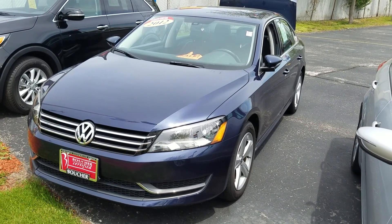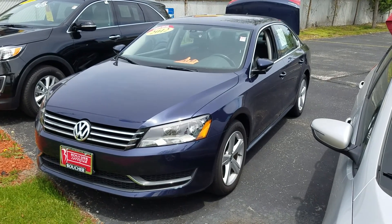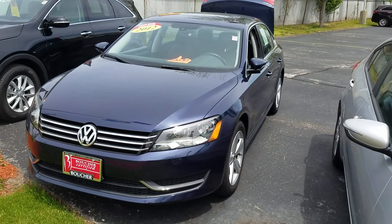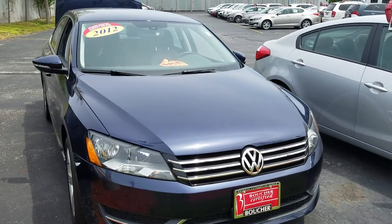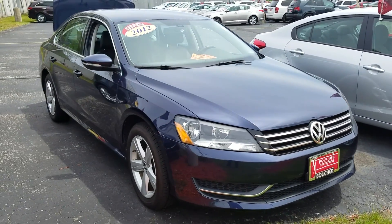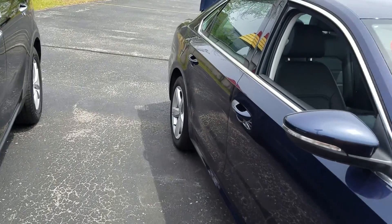Ron, I want to thank you for your interest in the 2012 Volkswagen Passat. As you can see, it's a very nice vehicle. The vehicle's been fully inspected by our certified technicians, does come with a Carfax, and is loaded up with equipment from alloy wheels to heated seats. Very clean vehicle, as you can see here.